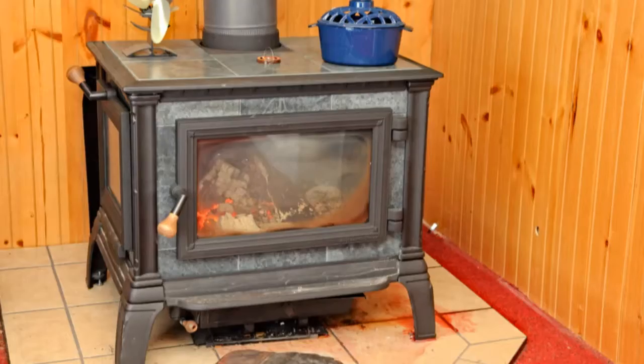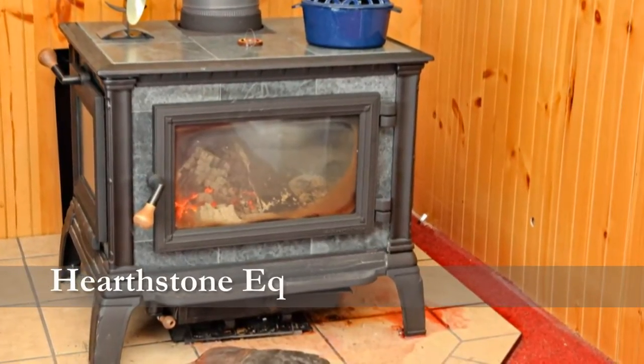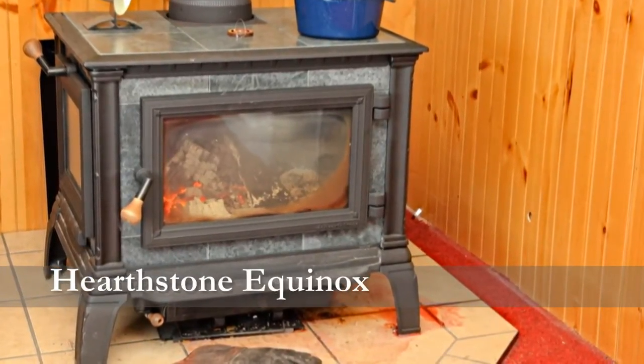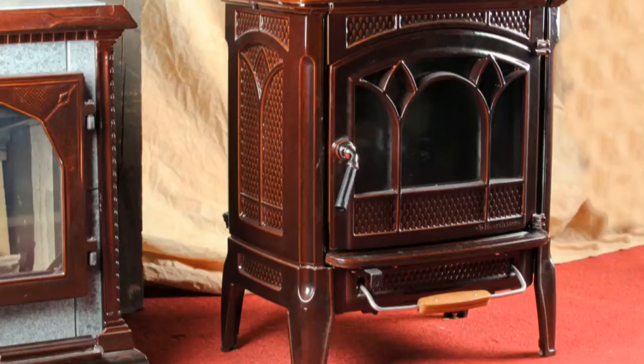They've been in business for 40 years. They carry a selection of wood stoves, gas stoves, wood inserts, gas inserts, and now pellet stoves.